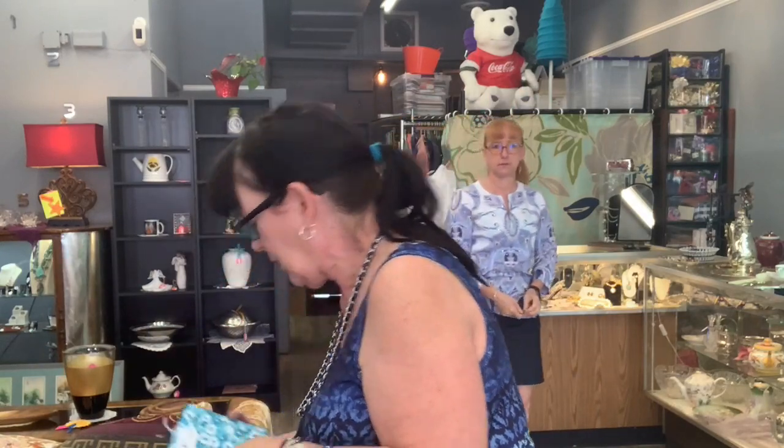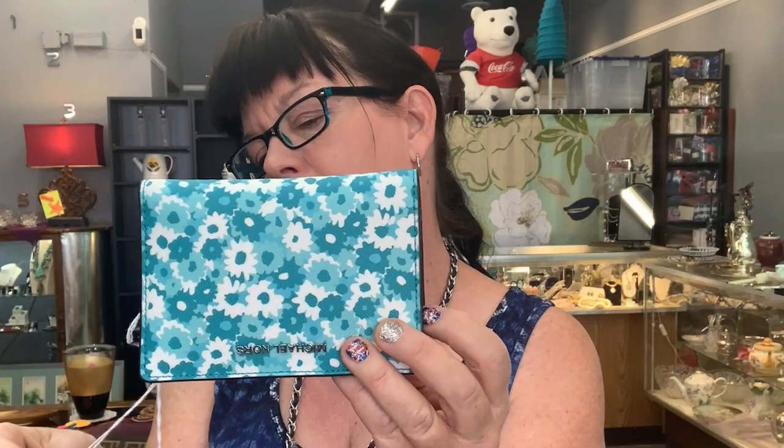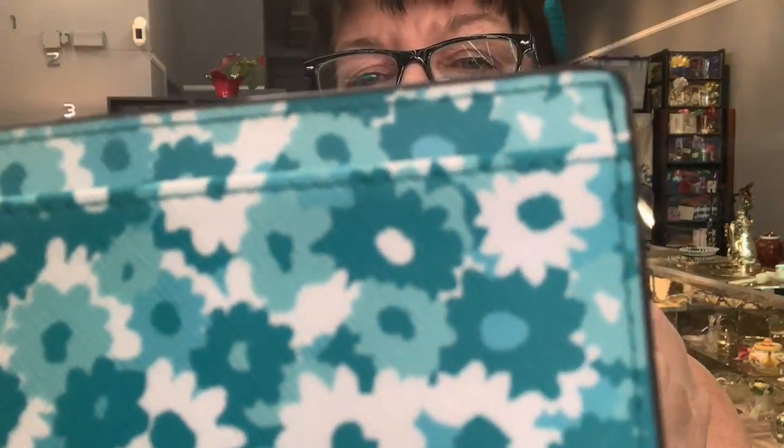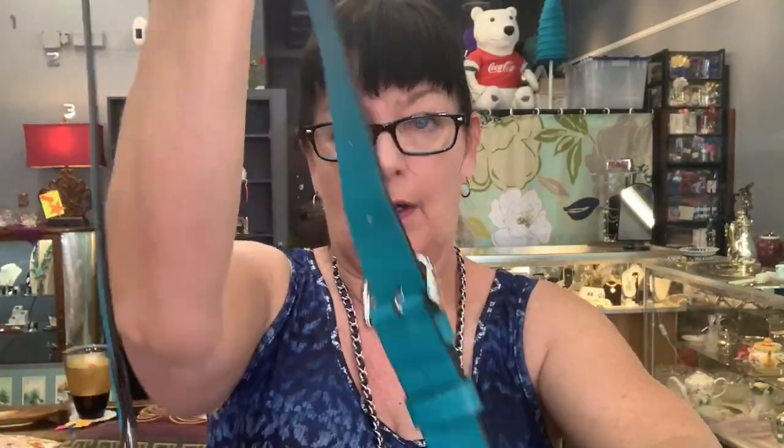We also have a Michael Kors wallet we've had for a while, marked down from $75 to $50. It's very well organized and even has a little card holder. Then the Michael Kors bag that came in with it is priced at $200 — it was $300. It's a beautiful turquoise color with two handles, a braided long handle, silver tone hardware, a little drawstring, and a dust cover. It is a little bit used.